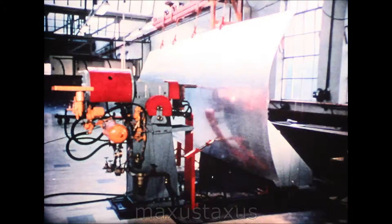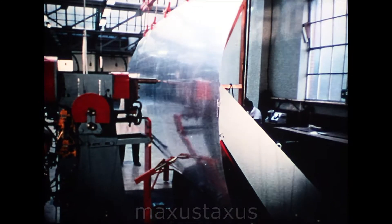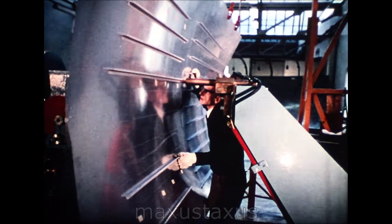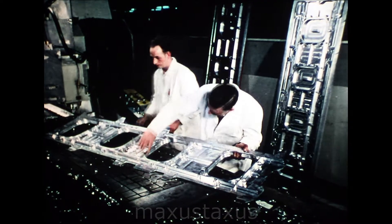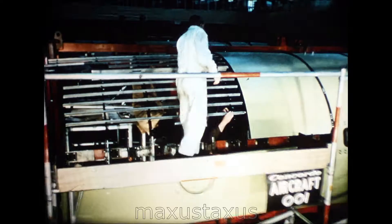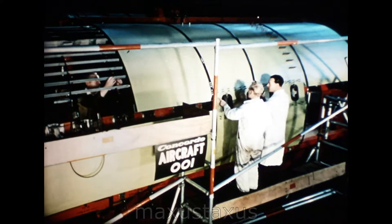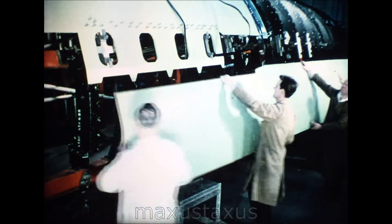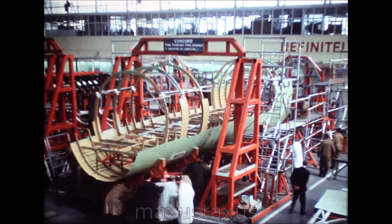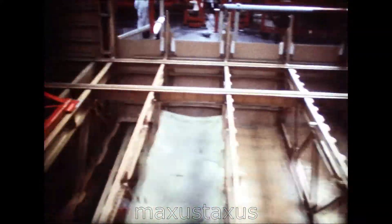The next section, the forward fuselage, is made at BAC Filton. There are two techniques for making Concorde skin panels: fabrication from sheet aluminium with stringers welded on automatically by machine, or milling from the solid metal, as in this window panel. Panel assembly jigs form the upper part of the forward fuselage. In this major assembly jig for the first prototype, the skin panels will be mounted on hoop frames to make up the completed forward fuselage section.